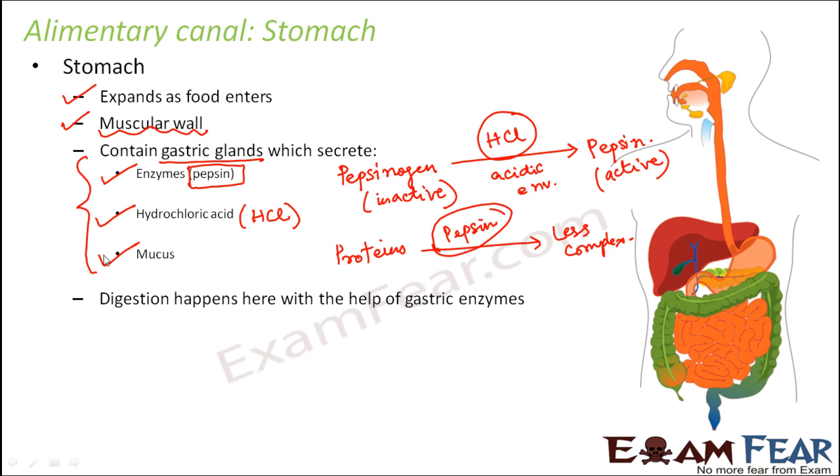Now what about mucus? Mucus is a slimy, slippery-like substance that provides protection. Since the stomach contains so much hydrochloric acid, the entire environment inside is acidic — which is favorable for the action of pepsin. But the gastric juice is so strong that it can potentially digest the stomach itself. Under such acidic conditions with active enzymes like pepsin, it is possible that digestion becomes so strong that the stomach itself gets digested.